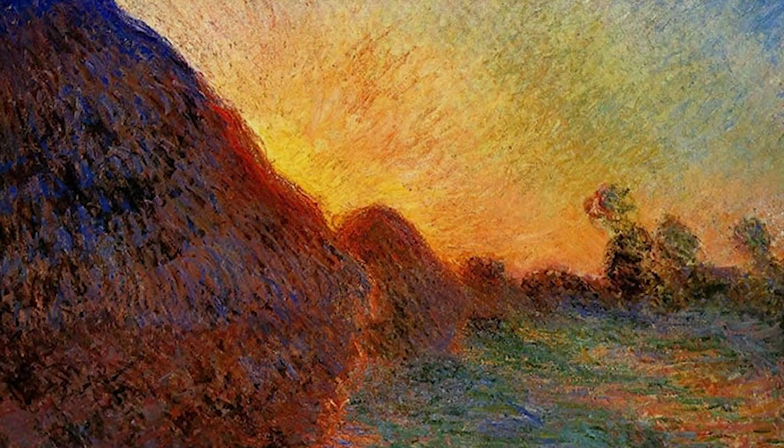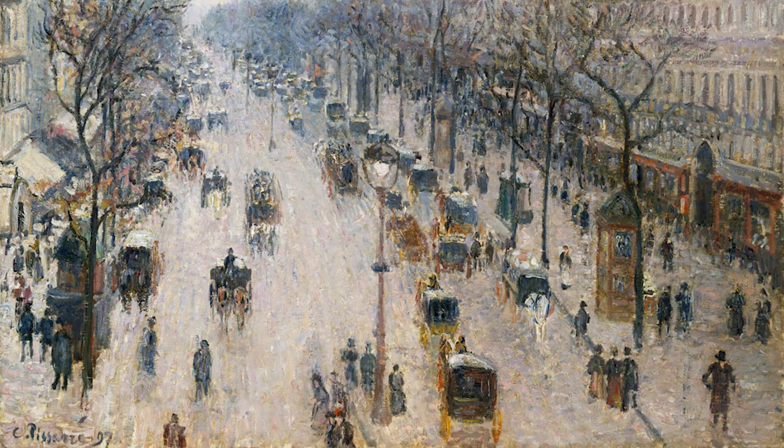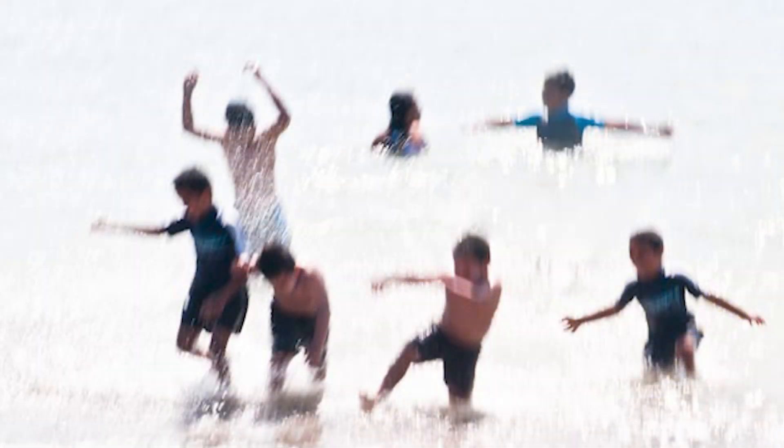Step four is all about capturing atmosphere and mood. Impressionist painters had a remarkable ability to evoke emotions and set a particular mood in their works — whether it was the tranquility of a garden or the vibrant energy of a bustling street, they knew how to capture the essence of a moment. As photographers, we can achieve a similar effect by choosing subjects, colors, and lighting that evoke specific emotions. Let the spirit of impressionism guide you in capturing the right atmosphere and mood, whether it's a misty morning, a golden sunset, or a candid moment of joy.